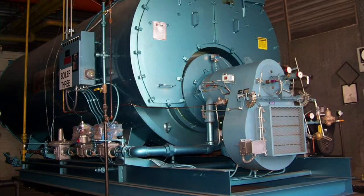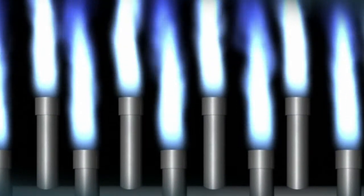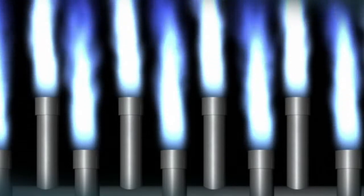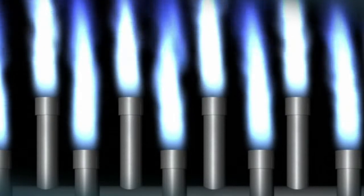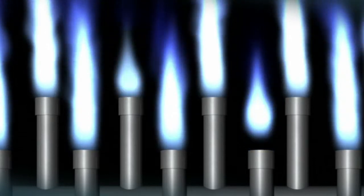Industrial furnaces are used to provide heat for process. As fuel flows into the burner, it is burnt with air provided with an air blower. Some fuel gas systems can have high variability in the BTU content, and thus, when the burner flame becomes unstable, a flame-out may occur.